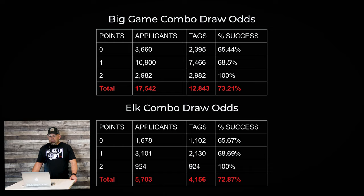The elk combo draw odds and the big game combo draw odds are virtually identical at every point level. All of these big game combos and elk combos are dumped in one basket, so your draw odds are essentially the same whether you apply for elk only or a big game combo. At one preference point it was 68.5% for the big game combo and 68.69% for the elk combo — almost insignificant. Keep that in mind as you decide whether to apply for elk only or the elk-and-deer big game combo.